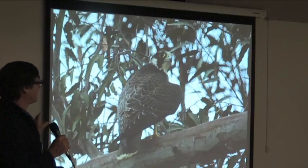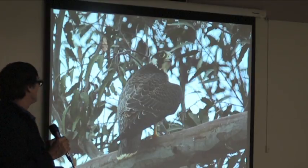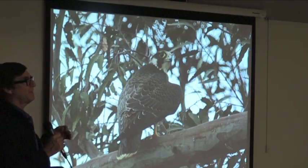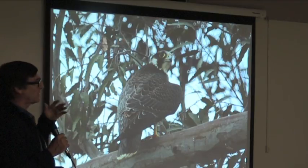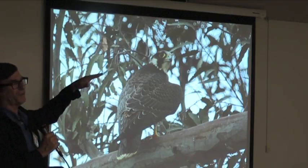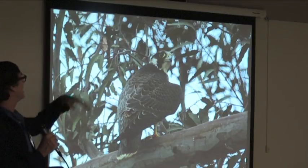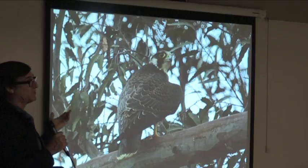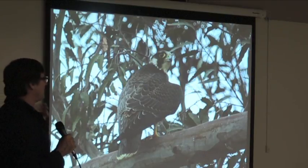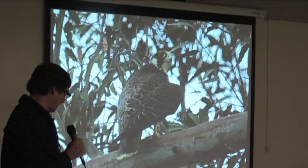Just one more interesting note about Peregrine Falcons: I've seen more of them in Area C than in Area A, which I find interesting. Maybe not in the number of times, but in the number of individual birds. In Area A, there are a couple of birds that hang out on the clean towers that I think we're seeing over and over. But in Area C I'm mostly seeing birds in motion, so I think more Peregrine Falcons toward that end for whatever reason.